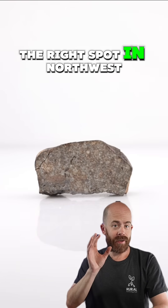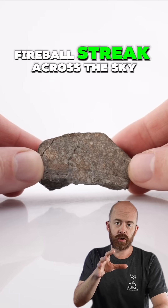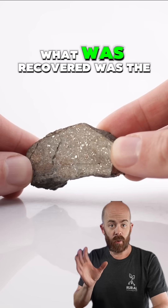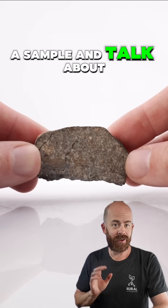If you were in just the right spot in northwest Africa in August of 1998, you would have seen a fireball streak across the sky and eventually land near the town of Zag in the mountains of western Sahara. What was recovered was the Zag meteorite. Let's take a look at a sample and talk about it.